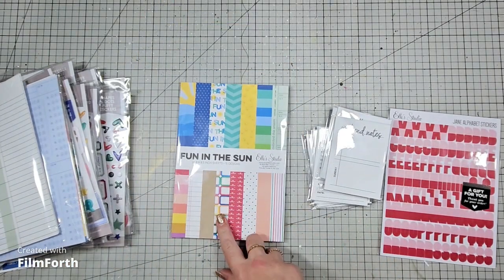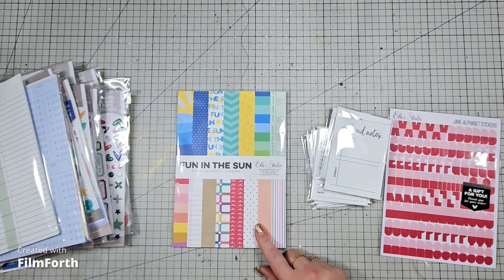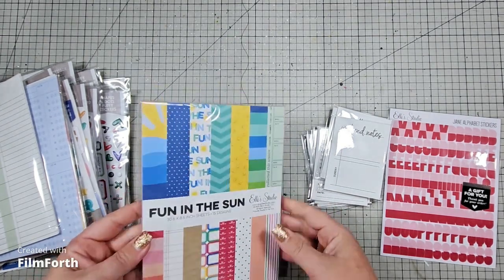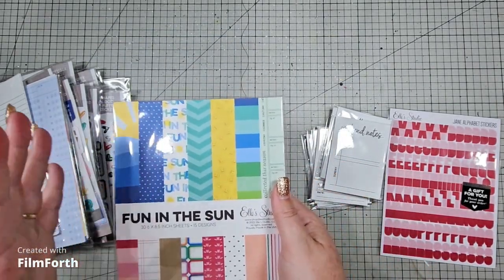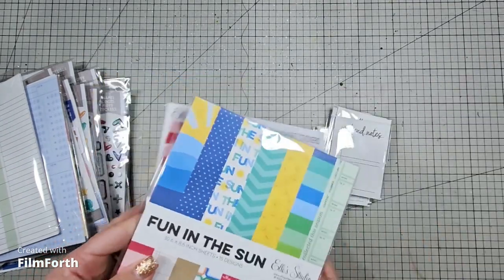Then I got the Fun in the Sun paper collection. There was nothing intentional for this — it was just pretty. That's it, it was pretty. That's why I added it to my cart.